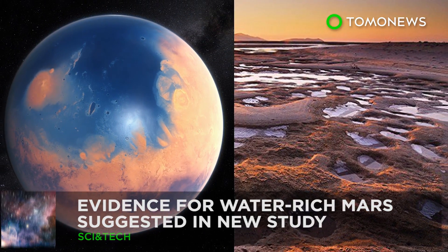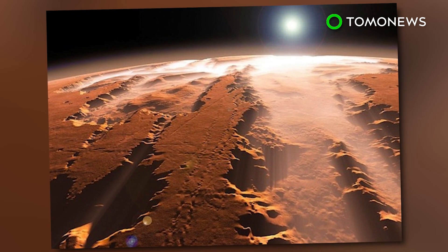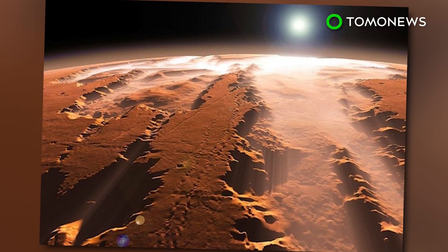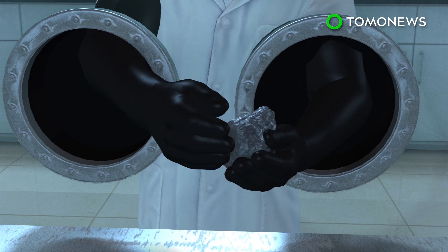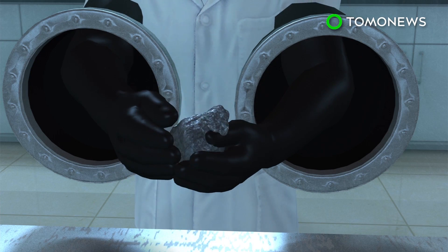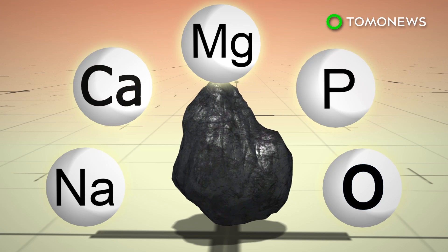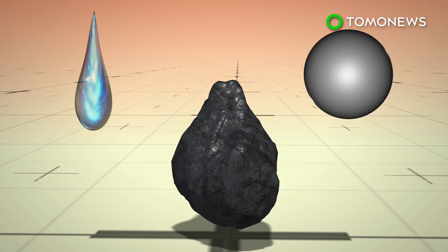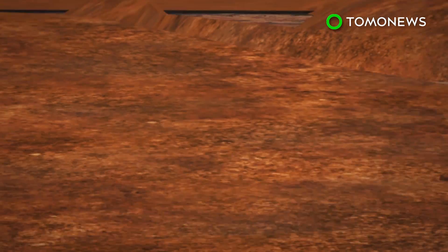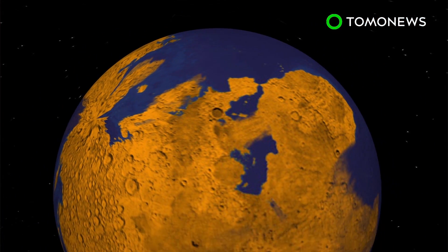Mars may not have been an arid wasteland after all, at least according to a new study that suggests the red planet may have been far more habitable than previously thought. Martian meteorites contain a specific mineral that has long led scientists to believe the planet had an ancient dry environment. The mineral, called merolite, contains no water or hydrogen, which led to the assumption that its origins were likewise devoid of liquid. But new research now suggests that merolite was originally a hydrogen-containing mineral, and that Mars may have had a more water-rich history.